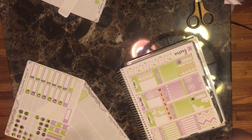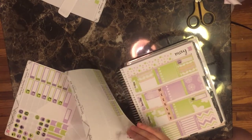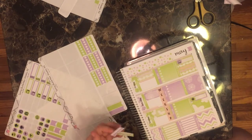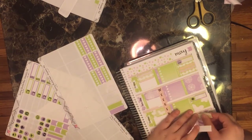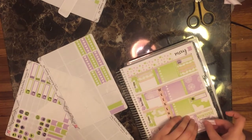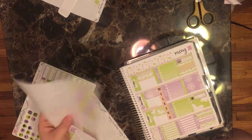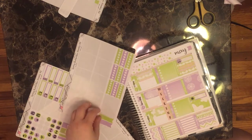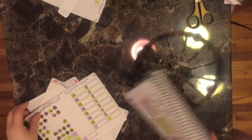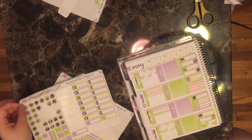I'm also going to use these habit trackers — add them down here under my 'this week' header. Let's put the green one first. I think that's it for this. I'll probably mark meals sometime this week.